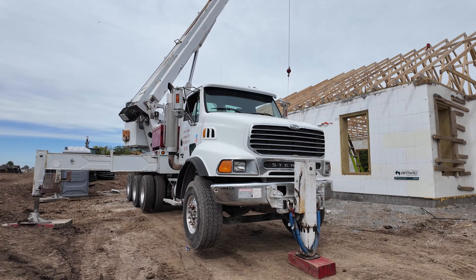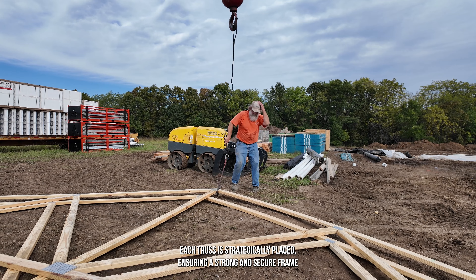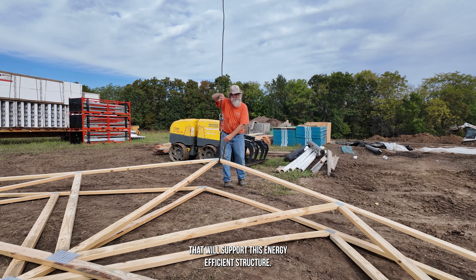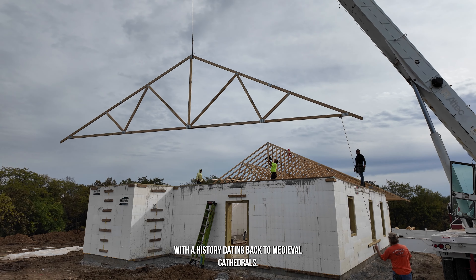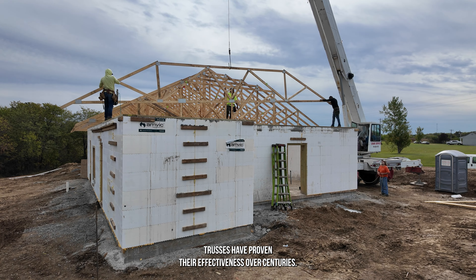As the day begins, our skilled crew springs into action. Using a heavy-duty crane, each truss is strategically placed, ensuring a strong and secure frame that will support this energy-efficient structure.